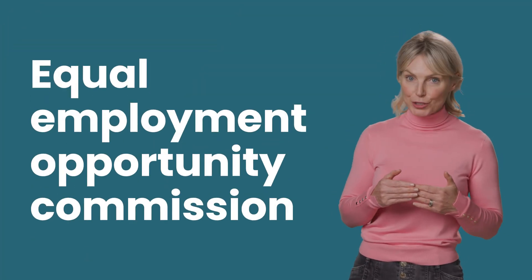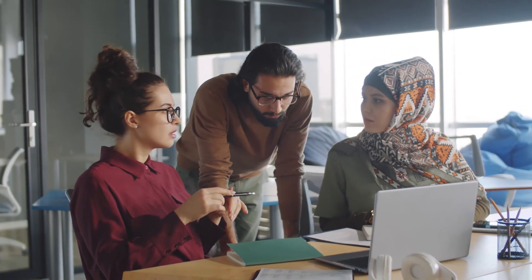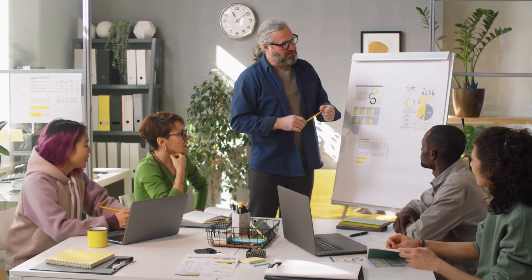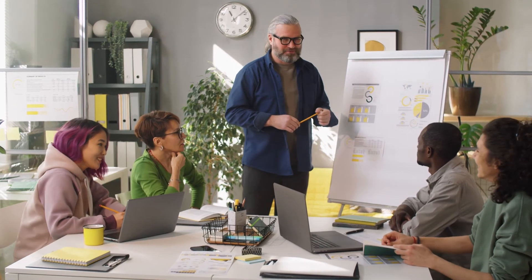We've built our platform on the strict standards of the Equal Employment Opportunity Commission. That means you'll see your best candidates rank the highest regardless of gender, race, ethnicity or age. Beyond that, we regularly perform special studies on our data that show us where bias could be removed even further in the process.